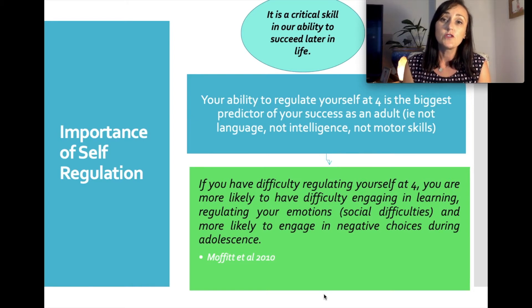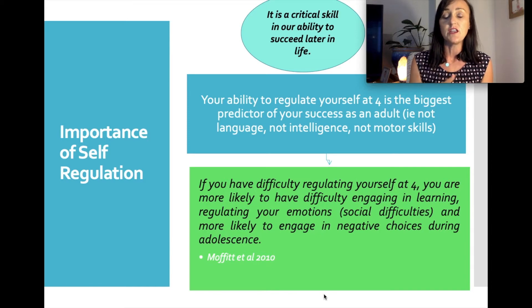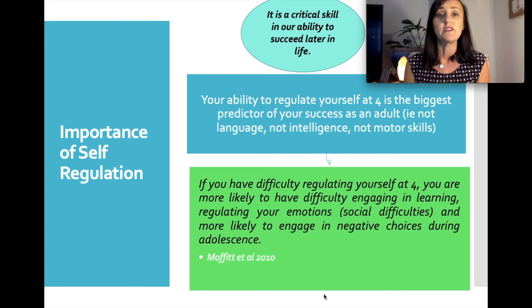What this study also told us is that even if a child has difficulty at four, if we provide early intervention and support, a small change in a child's self-regulation can have a significant positive impact later on. So if you think your child's self-regulation skills are not in line with their peers or siblings at four years of age, it's important you seek advice from your classroom teacher or a health professional about what kind of support you can put in place.